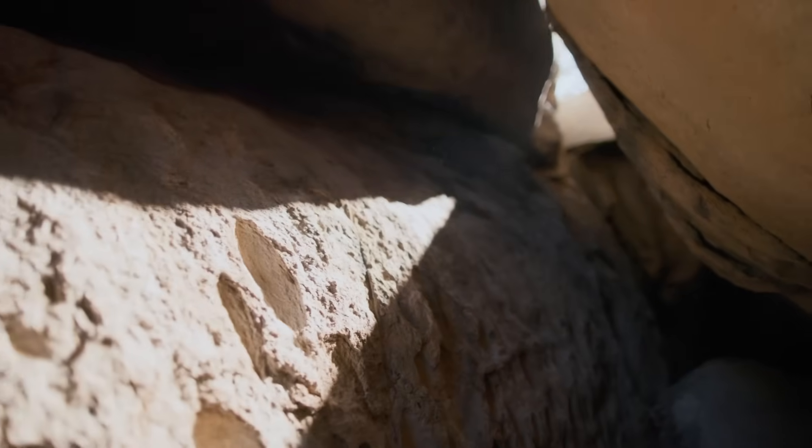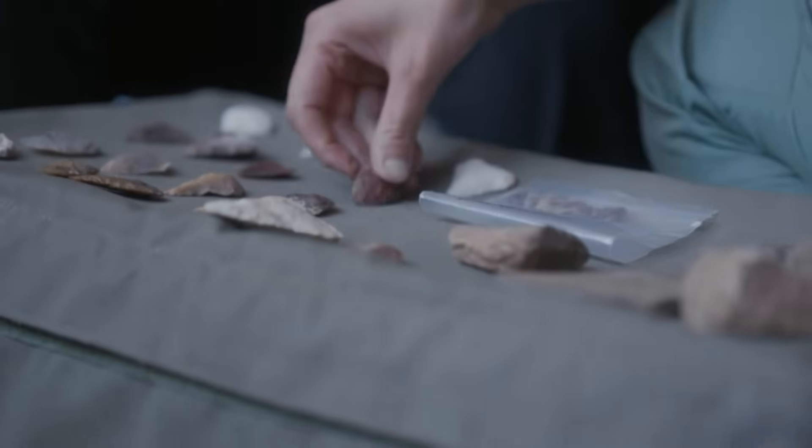When the initial excavations were conducted, they absolutely revealed a number of questions. One of the things they found was an extremely large number of tools that appeared to be manufactured and then just left there in pristine condition.